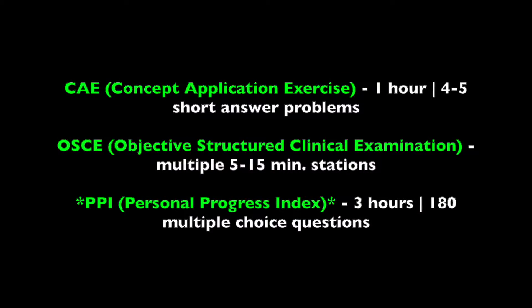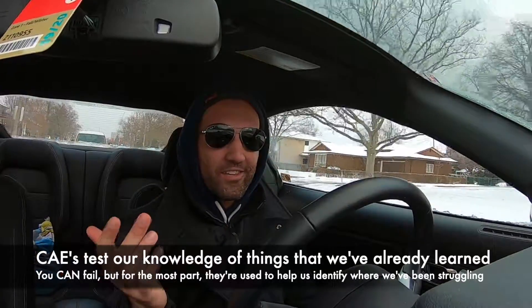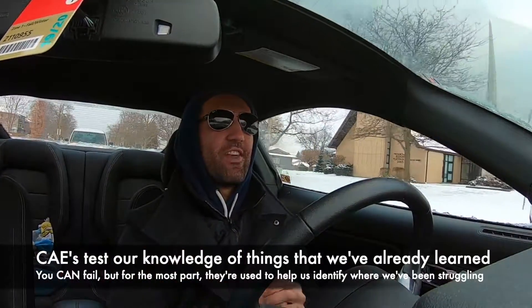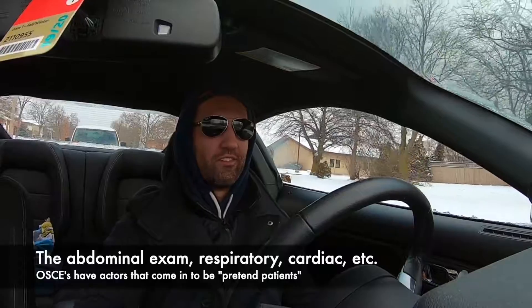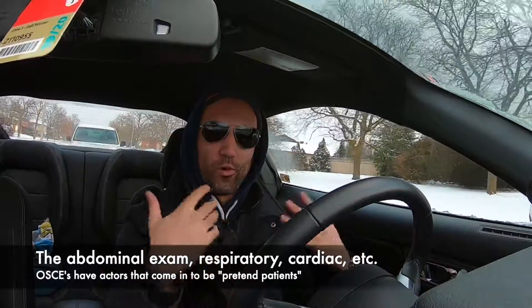I'm going in to write a three-hour exam, and I thought I'd talk about it quickly because this exam is totally different from what we were used to in undergrad, and even from what a lot of people might be doing at their medical schools. Here at McMaster there are three different things they use to examine us: the CAEs, which are done at the end of our units; the OSCEs, which test our clinical skills, working with standardized patients, using the stethoscope, and running physical examinations.